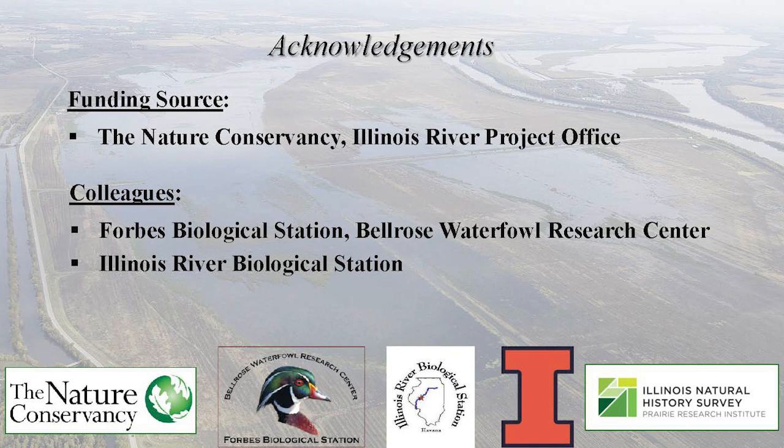With that, I would like to thank all of our partners who have helped with this research and thank TNC for allowing us to conduct research on their property. If there are any questions, I would be happy to answer them.